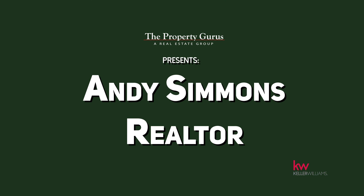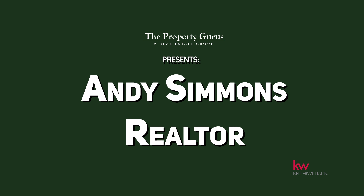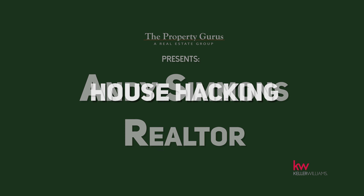You can own a place, but for less. We're going to talk about it. I want you to own a place, and I want to give you a way that it will cost you less money. So we're talking about house hacking. House hacking is basically where you buy the property and you own it, but you're sharing the expenses of that property with other people.